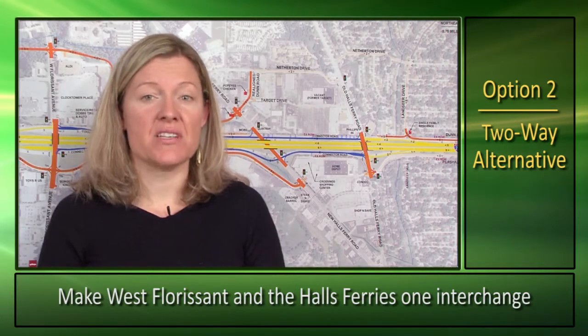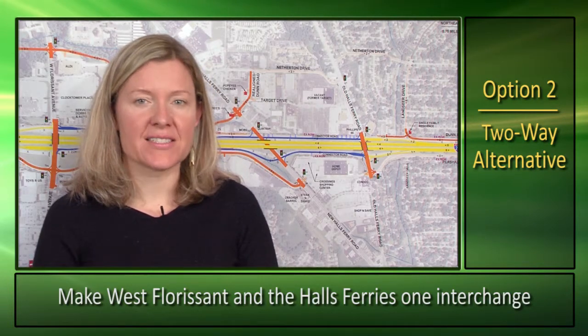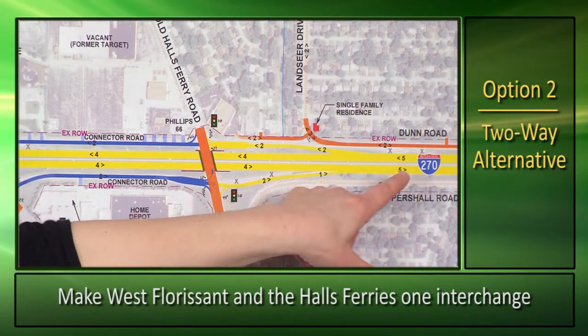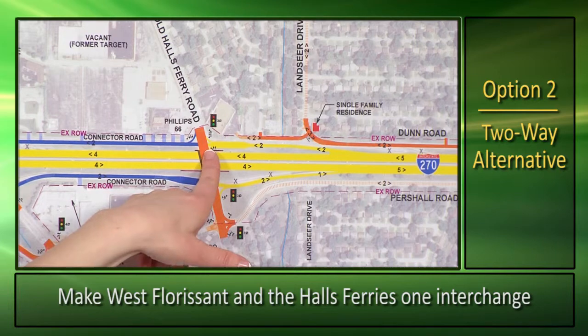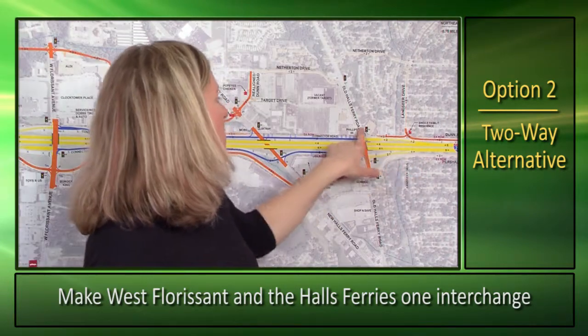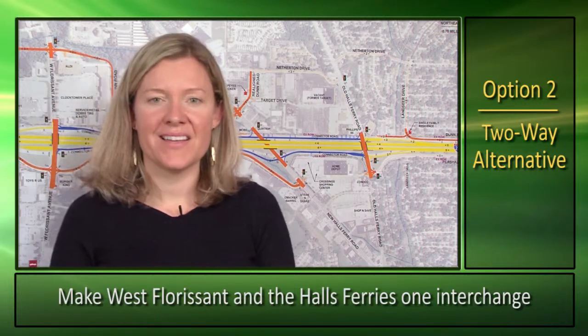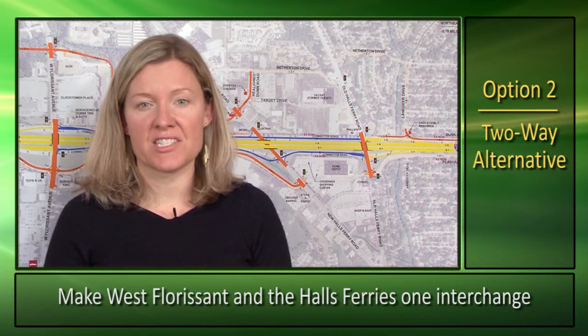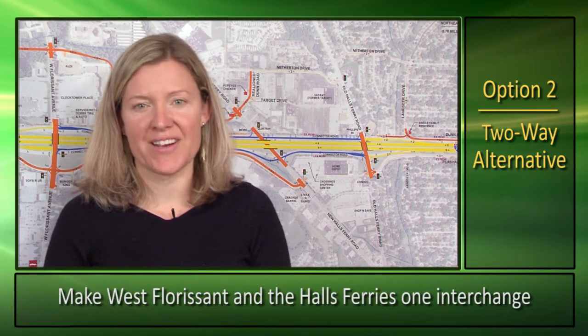There is another option to provide direct access to Old Halls Ferry. This would be done by providing ramps directly to Old Halls Ferry from the east, resulting in no direct access for Dunn Road to Old Halls Ferry. Thank you for listening to these proposed improvements for the section between Hanley-Graham and Old Halls Ferry.